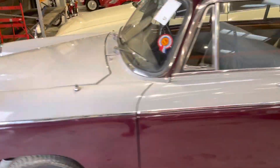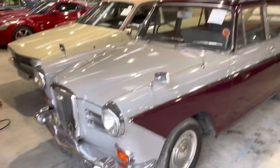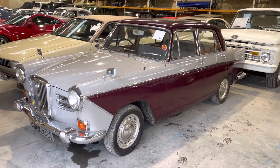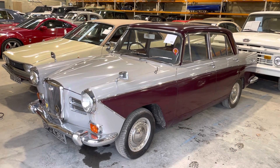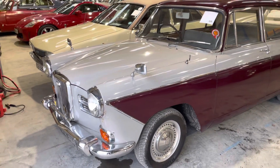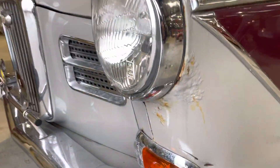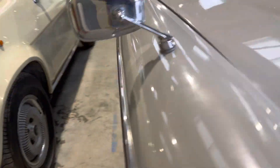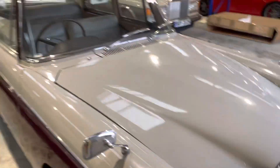So there you go. If you think we've missed anything or you want something specific adding to the video, just give us a shout and we'll send it. No reserve on this car — I'm not sure what it's going to make to be honest, but it will make whatever the hammer makes. Good luck, thank you.